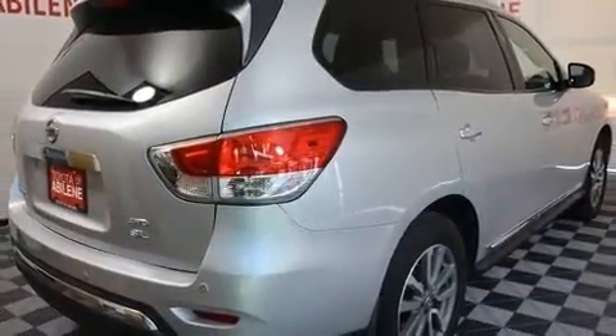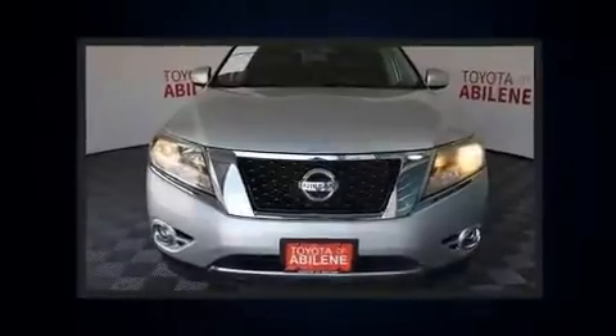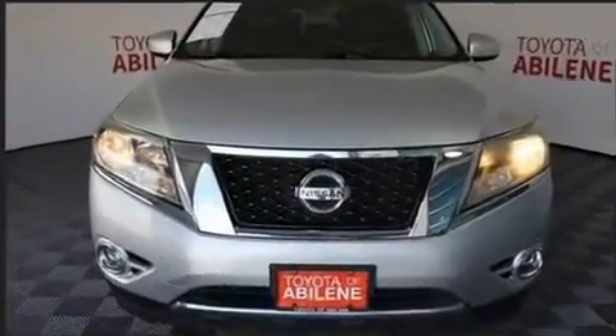It includes heated seats, leather upholstery, power front seats, a built-in garage door transmitter, an automatic dimming rear-view mirror, front fog lights, a power rear cargo door, and a blind spot monitoring system.